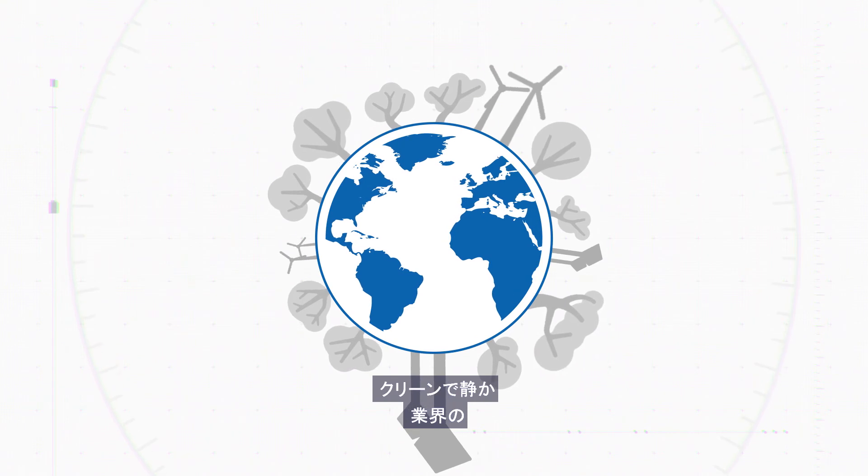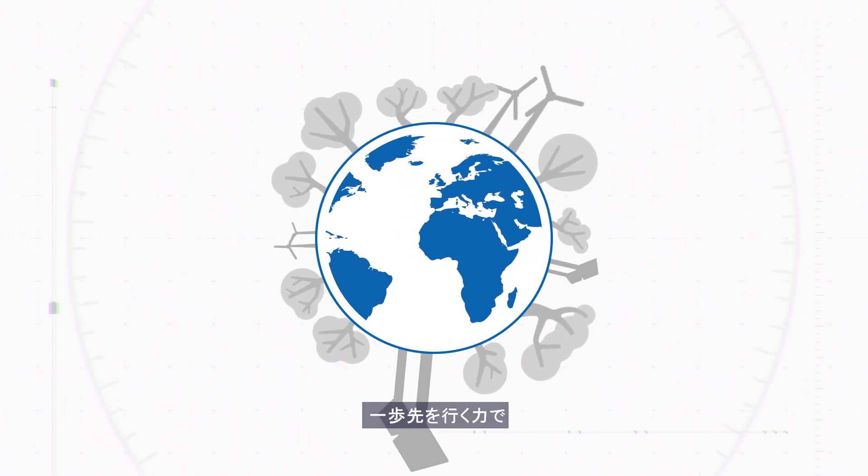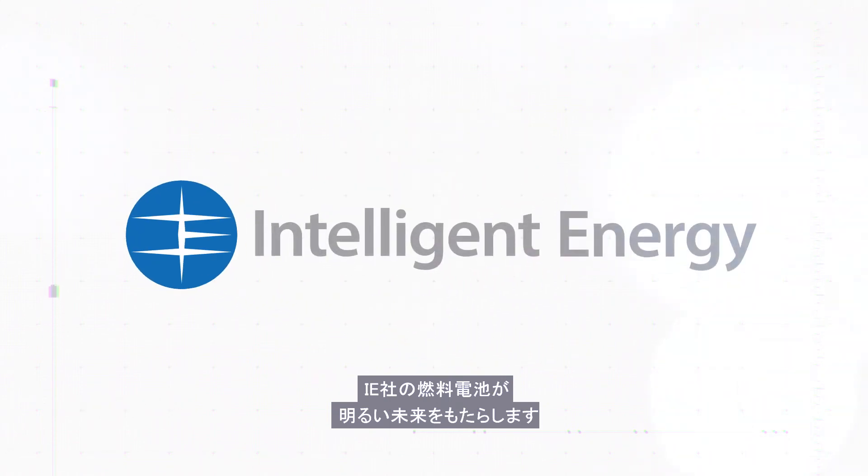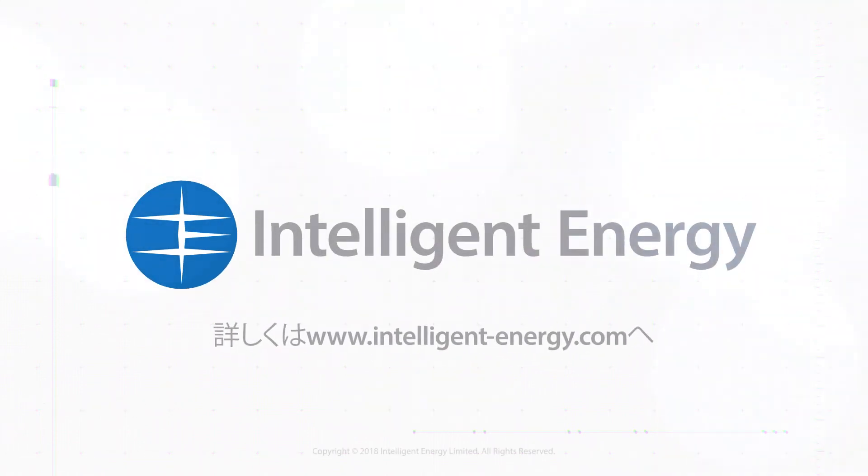If you're looking for a clean, quiet and responsible edge over your competition, Intelligent Energy's FCMs can help you to succeed.